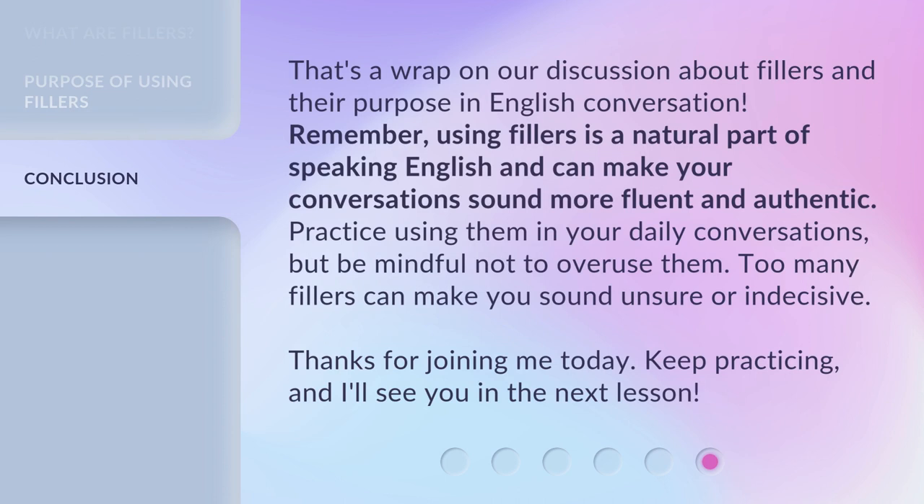That's a wrap on our discussion about fillers and their purpose in English conversation. Remember, using fillers is a natural part of speaking English and can make your conversation sound more fluent and authentic. Practice using them in your daily conversations, but be mindful not to overuse them — too many fillers can make you sound unsure or indecisive.